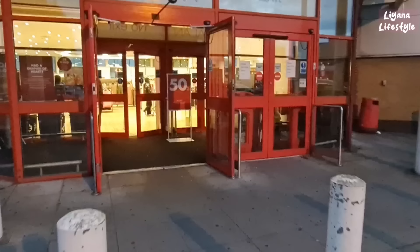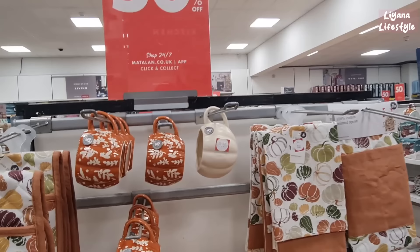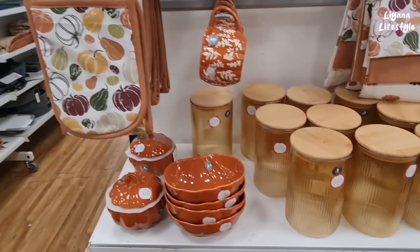I feel like Matalan always have a sale, and I had no idea but they've got a 50% sale right now. There's 50% off on the homeware and all of the autumn things are reduced. I did film all of these but just to show you, these are now £3.50, these are £4 instead of £6. All of the autumn wear is reduced.